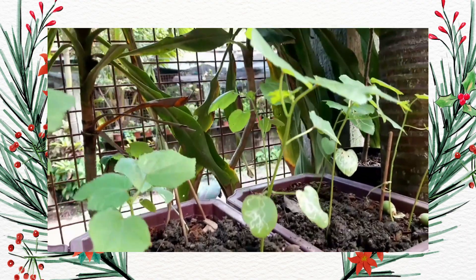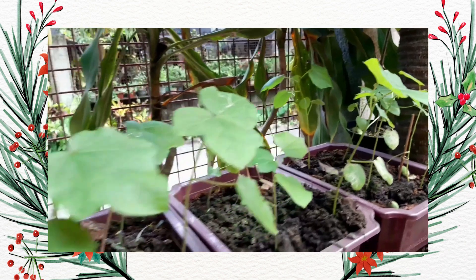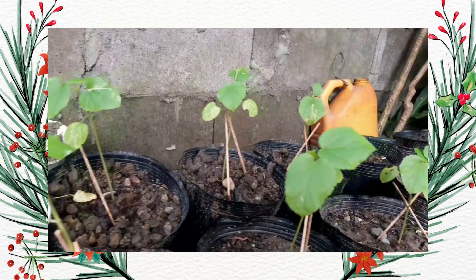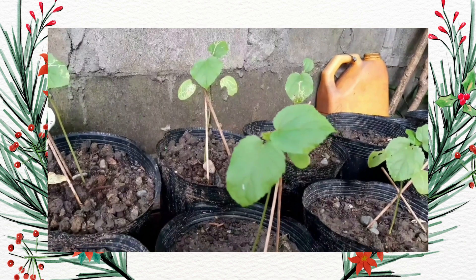I am growing larger and thicker leaves on my vegetable plants, as well as more leaves. So, what is the best way to take care of these food plants? Here are a few pointers.